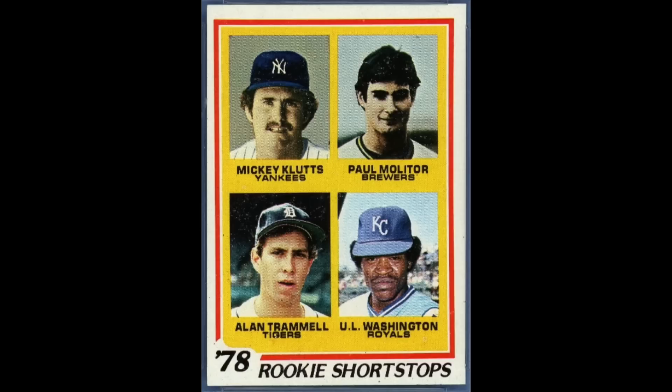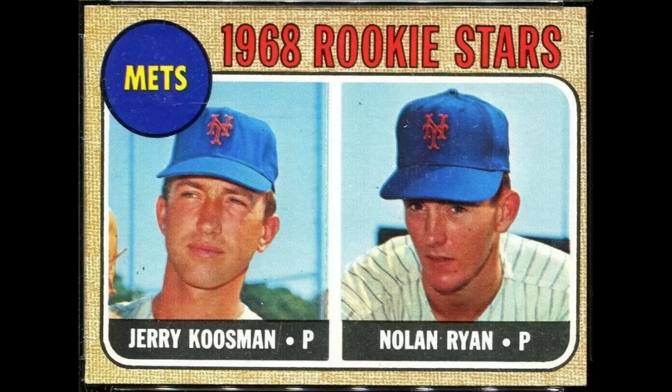Here are a couple of honorable mentions. The 1968 Topps Nolan Ryan card is one of the most iconic cards from the 1960s, but often overlooked is that it also features Jerry Koosman, who never sniffed the Hall of Fame but did win over 200 games — a very solid career. So over 500 wins are represented on this card.